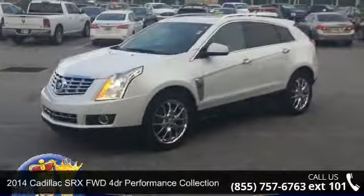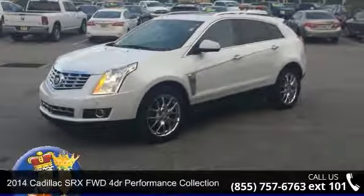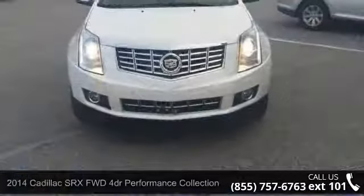Imagine yourself in this 2014 Cadillac SRX. If you are looking for a first class ride, you have found it.